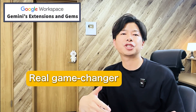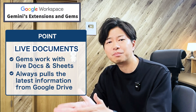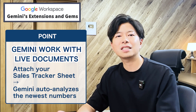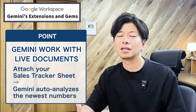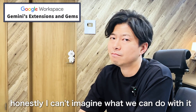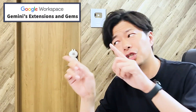But here's a real game changer with gems — you can attach live documents like a Google Sheet or a doc. This means Gemini always pulls from the most up-to-date version of that file. Other tools might only work with static PDFs, but Gemini is different. When your sales numbers update in the sheet, its analysis updates instantly too. For example, you can attach your team's sales tracker sheet to a gem. Live documents? Honestly, I can't imagine what we can do with it. No worries, Naruto — let me show you.